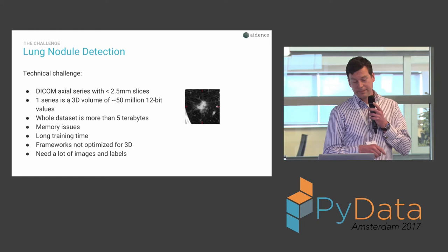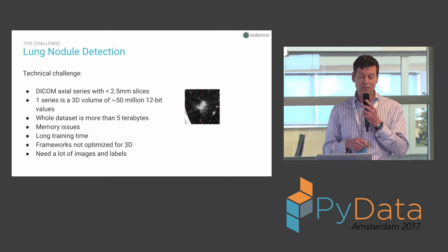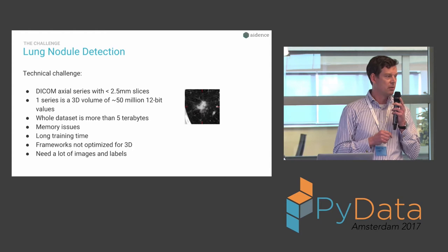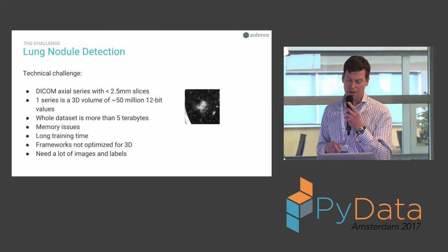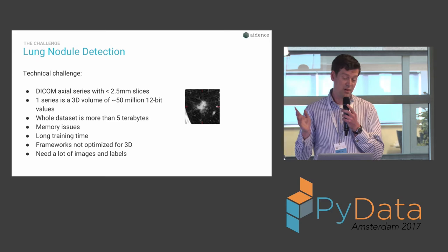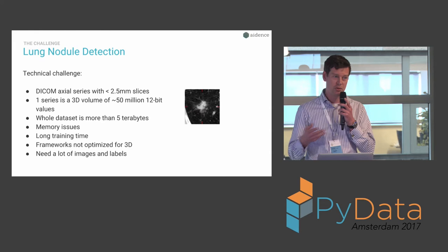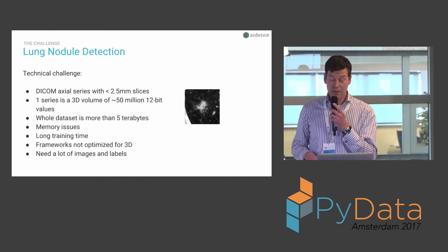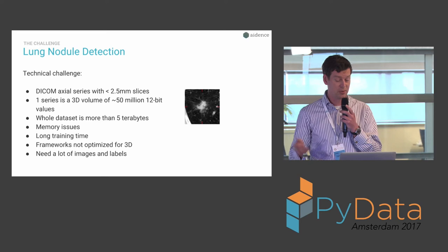The question is: can we do something about that with software? There's a technical challenge here as well as a clinical one. Finding these things is actually quite difficult because one scan is a 3D volume of roughly 50 to 100 million voxels — 100 million features to analyze to figure out if something is there. The dataset we use to train on is about five terabytes, and since these volumes are so large you can't just feed a complete 3D volume in one end and output the label at the other end.